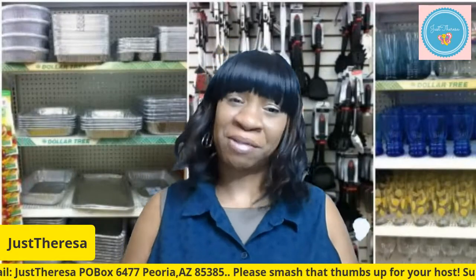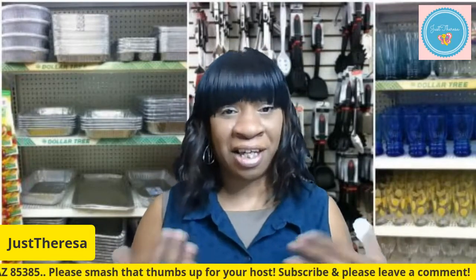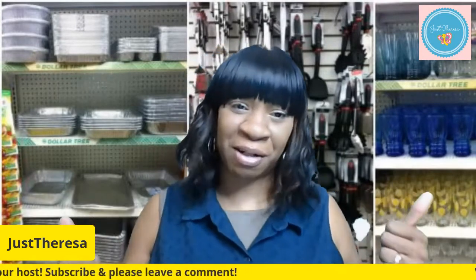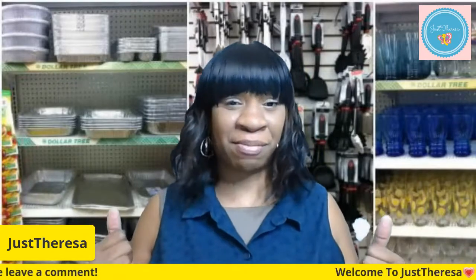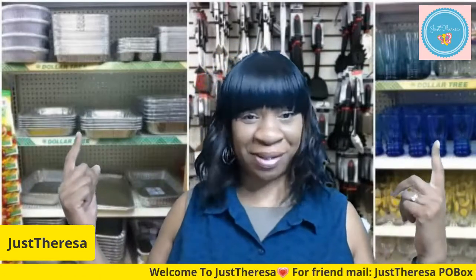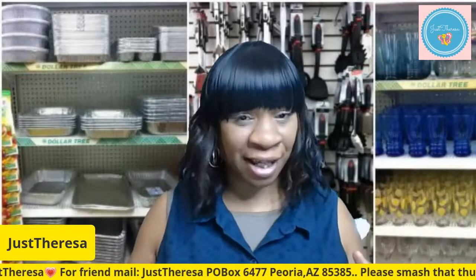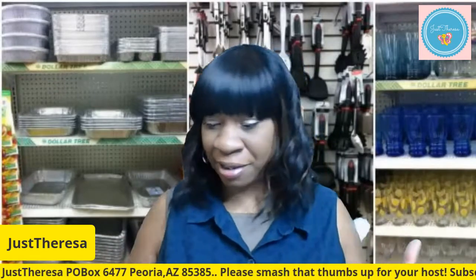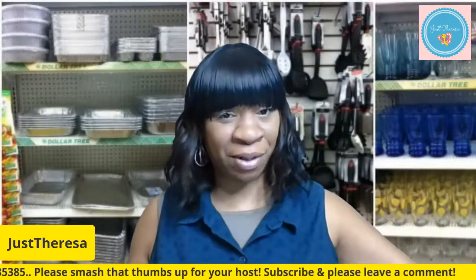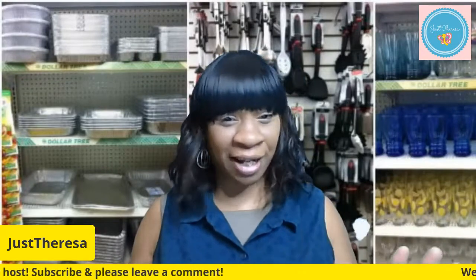Hi everybody, welcome back to my channel. I am Teresa, this is my channel 'Just Teresa,' and I welcome you to the family. Please hit that subscribe, hit that bell, give me a thumbs up on this brand new Dollar Tree haul. All my information is in the description box — my PO box, my Instagram — I would love to have you guys follow me over on Instagram.